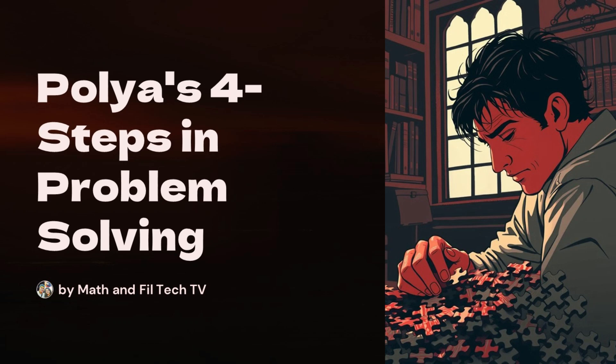Welcome, everyone. Today, we're diving into something super useful: Polya's four steps in problem solving. Whether you're tackling a tricky math problem or even just trying to figure out the best way to organize your day, these steps can help you think things through in a clear, systematic way. By the end of this lesson, you'll not only understand these steps but also see how they apply to real-life situations. Let's get started.